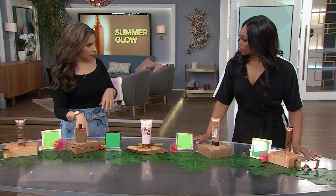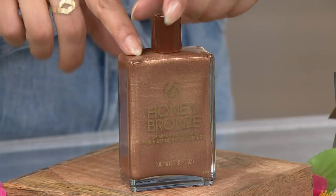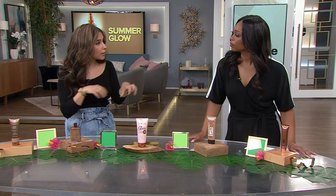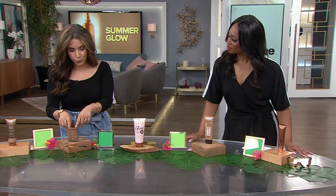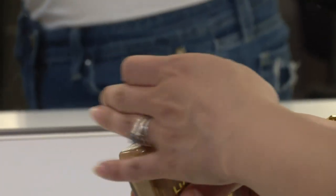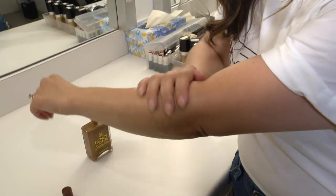Moving on to our second option — this is from The Body Shop. This is their Honey Bronze Shimmering Dry Oil. It's a dry oil, which means it doesn't have a greasy texture, so it's not going to transfer onto your clothing. In terms of the amount you need, I used about two to four drops to cover a forearm, which is a very small amount considering there's 100 ml in the container.